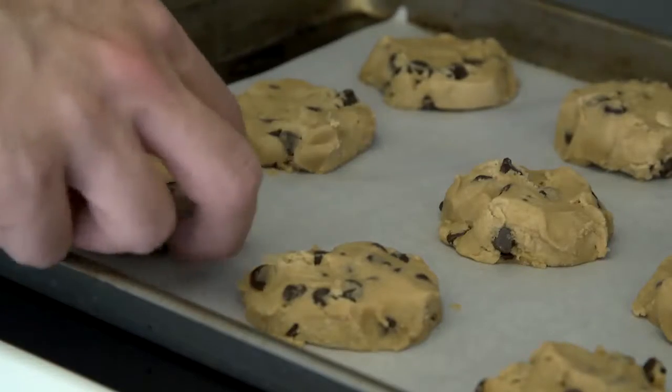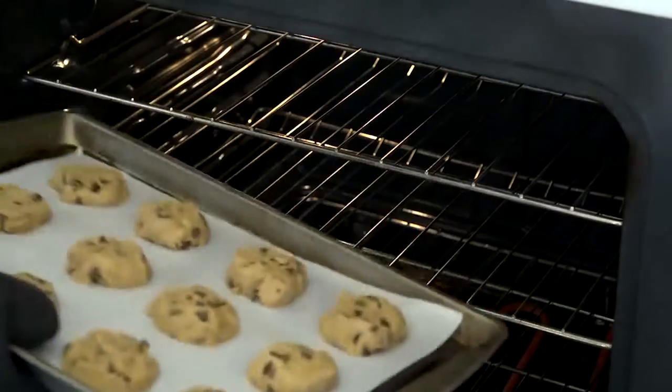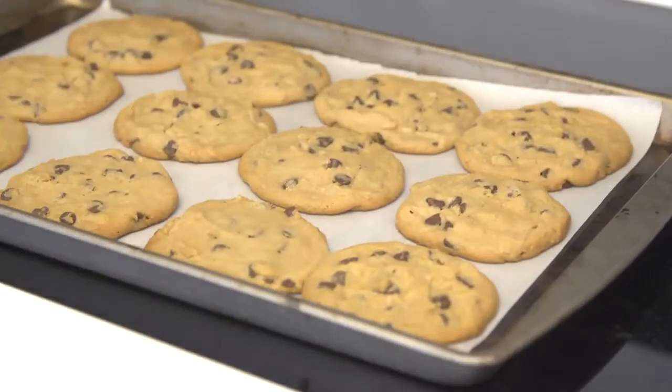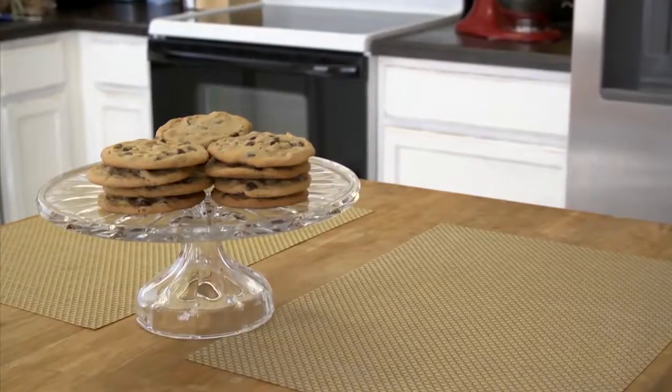Try baking some cookies beforehand so the house smells like a delicious treat. These simple tips will make your house delightful and refreshing to potential buyers.